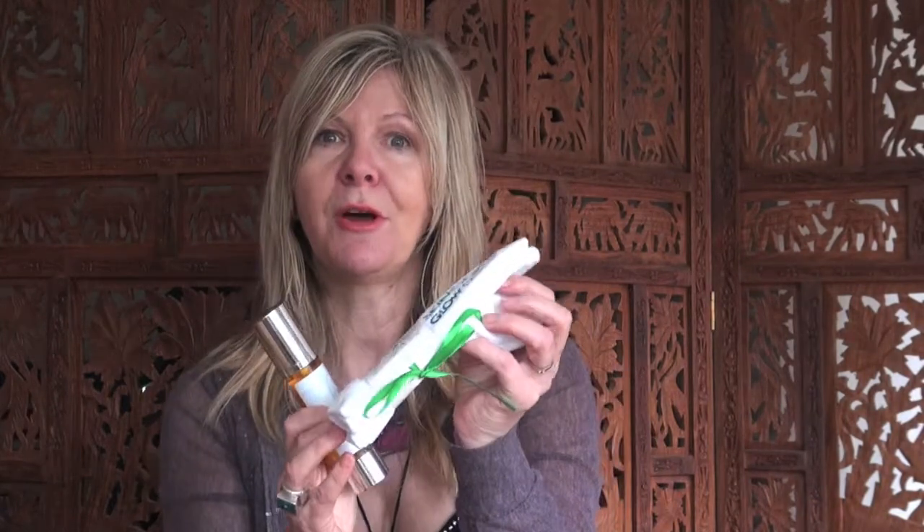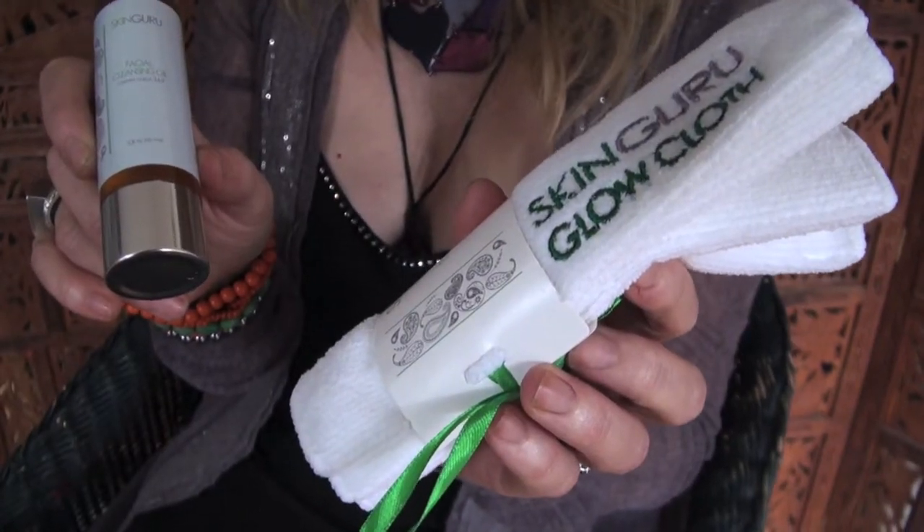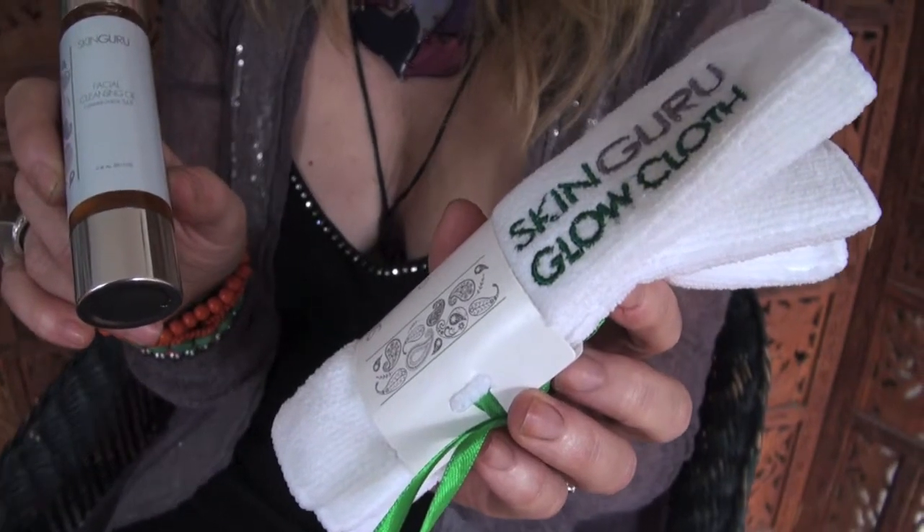You use a very tiny amount of this and then clean it off with what they call a glow cloth. These are made from dermagrade microfiber that, because of the minuscule fibers, can penetrate deeper into the pores so you can sweep out the grime. It's fine for removing makeup as well, and regular use of both the Skin Guru cleansing oil and the glow cloth will really help eliminate blackheads and breakouts.